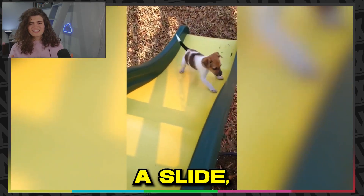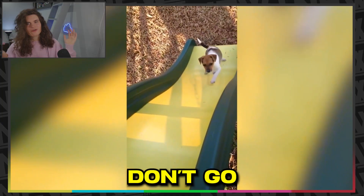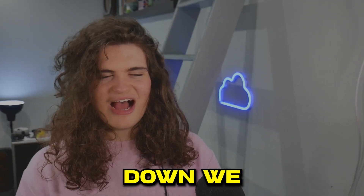So now I've got a dog walking up a slide, but paws and slides don't go too well. Down we go.